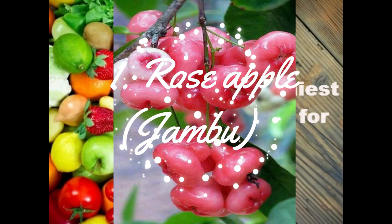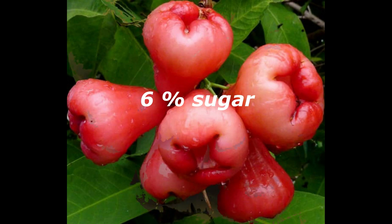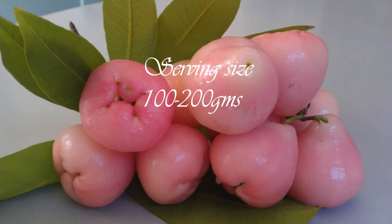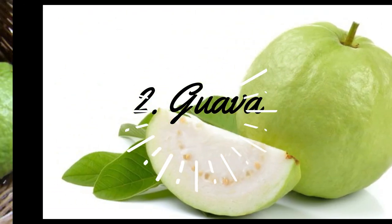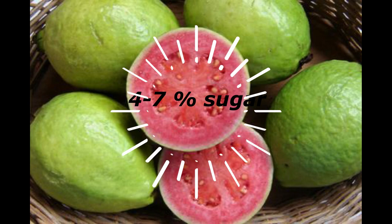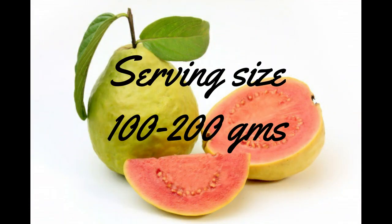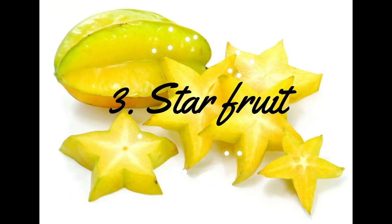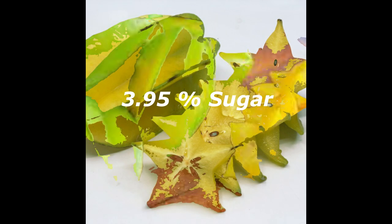First one is Rosa Pearl. It contains 6% sugars. Up to 200 grams are allowed in a serving. Second one is Gova. It has 4 to 7% sugars. We can use up to 200 grams. Next one is Star Fruit. It contains below 4% sugar. We can use up to 200 grams.